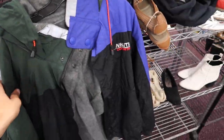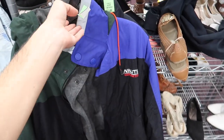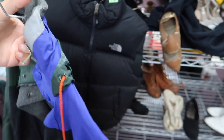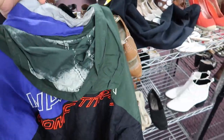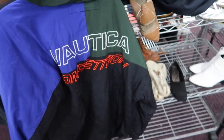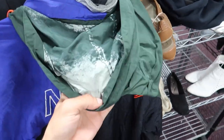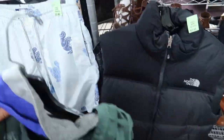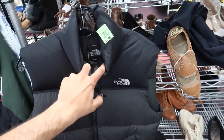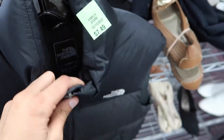Can't beat this - this Nautica Competition jacket is crazy. It's split navy and blue, only paying $2.25 for it, a little more like $3 with tax. Has the Nautica Competition all embroidered on the back - super fire. Has a little wear but I think that's just due to age. Last but not least, we found this North Face 700 down vest, $7.49, half off, so basically $3.25.